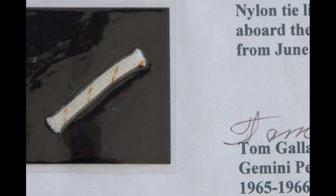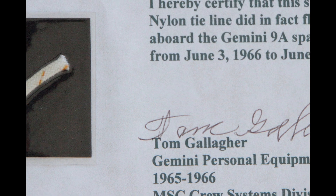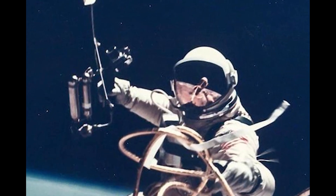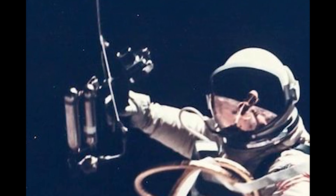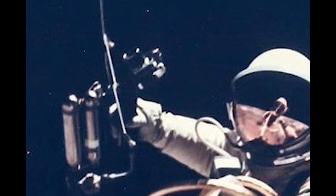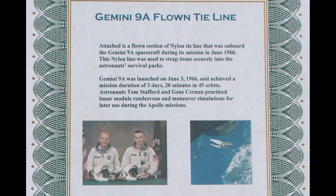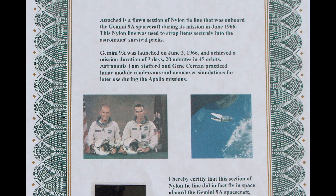The certification is signed by Tom Gallagher, a Project Gemini personal equipment technician and part of the Manned Spacecraft Center Crew Systems Division — the very division that developed the handheld maneuvering device used to propel astronaut Ed White during America's first spacewalk in 1965. A great Project Gemini space-flown artifact, obtained at a Regency Superior auction in October of 2011.